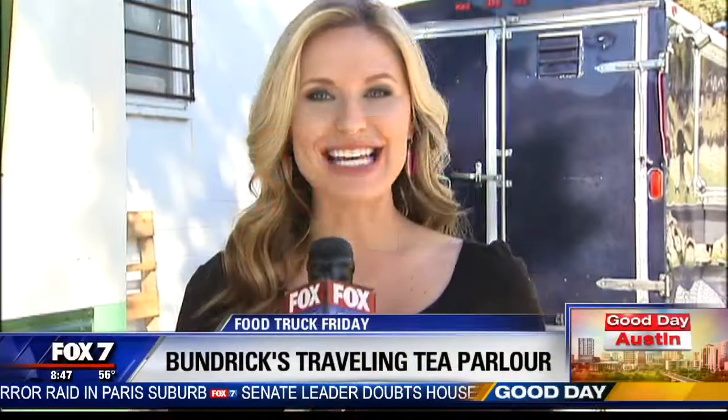Well this morning we are having a tea party and I couldn't be more excited about it with Bundrick's Traveling Tea Parlor. I want to introduce Jillian Bundrick, one of the owners. Thanks so much for having us out here this morning. This is absolutely adorable and I just love this idea. How did you come up with this for a traveling tea parlor?